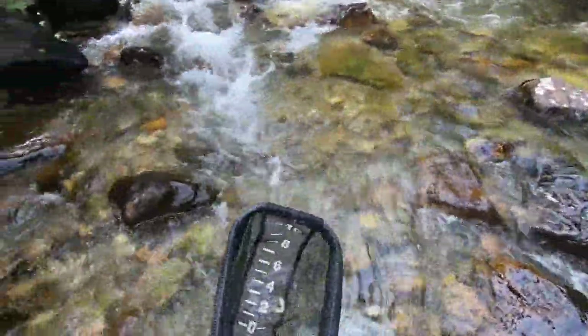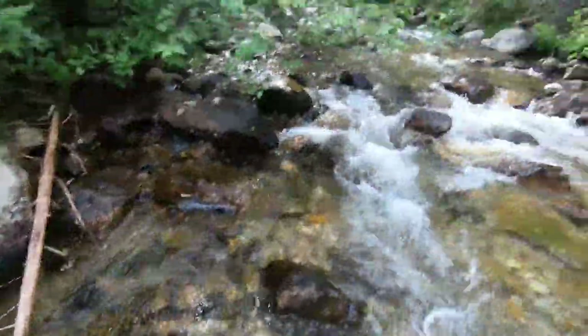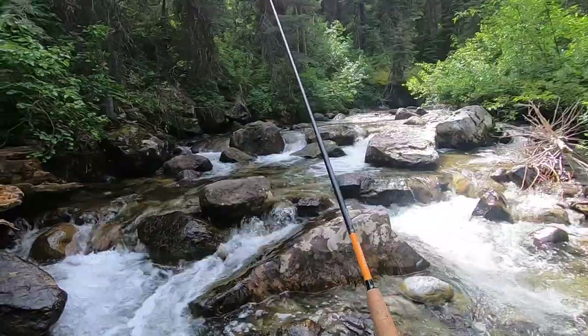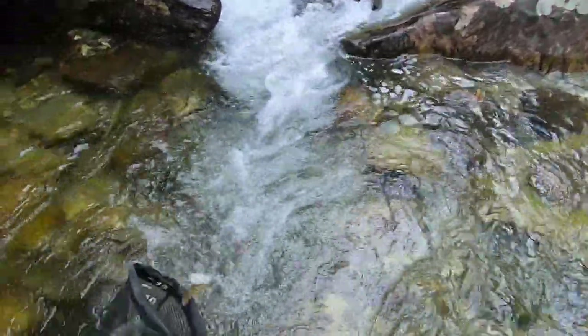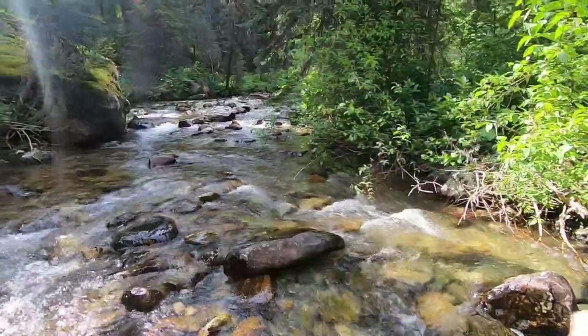Super tiny little fish. These are such pretty little fish.